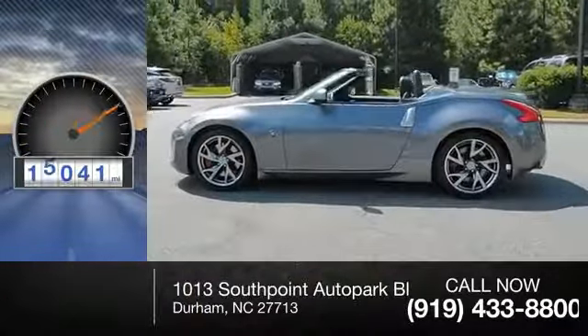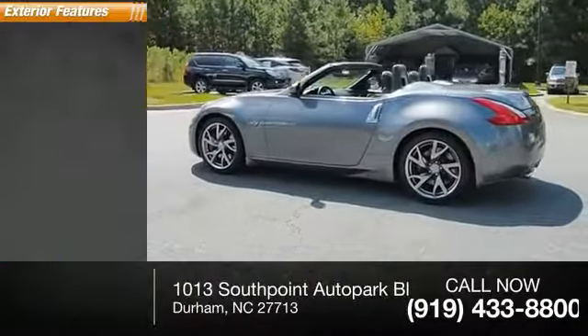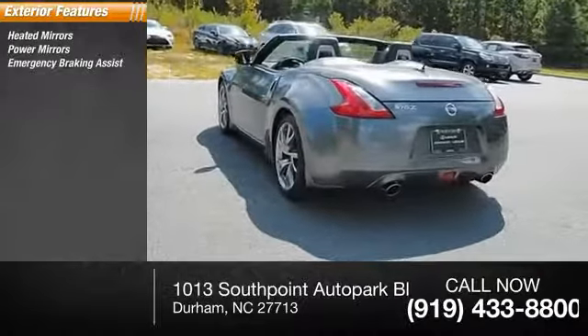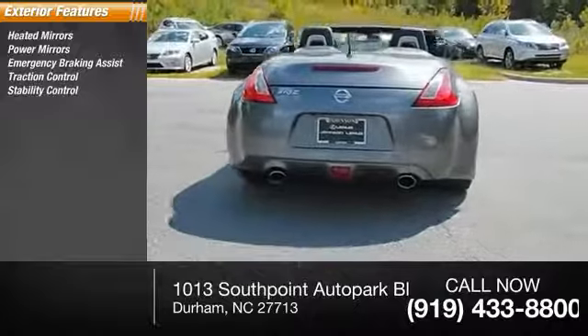This vehicle has less than 20,000 miles. Here are some of this vehicle's great options: heated mirrors, power mirrors, emergency braking assist, traction control.